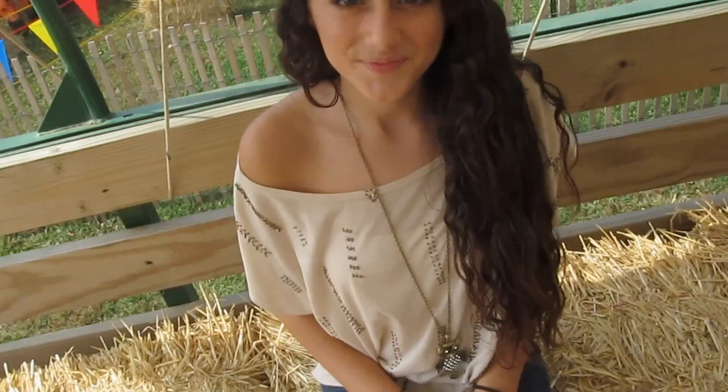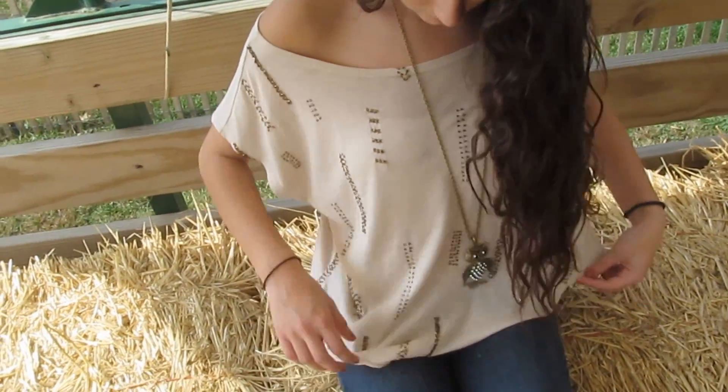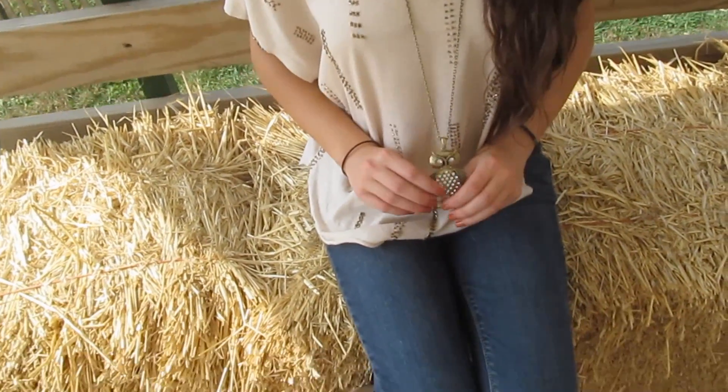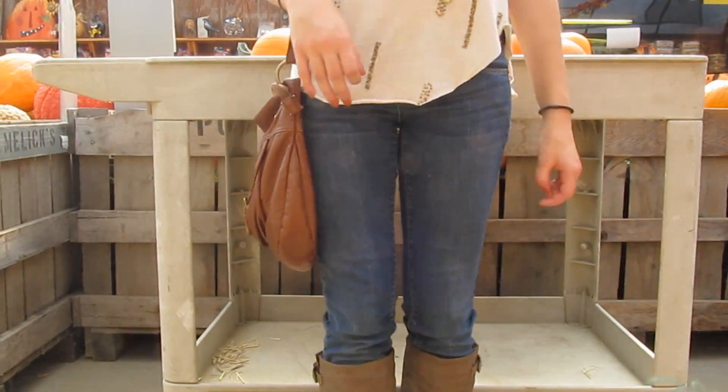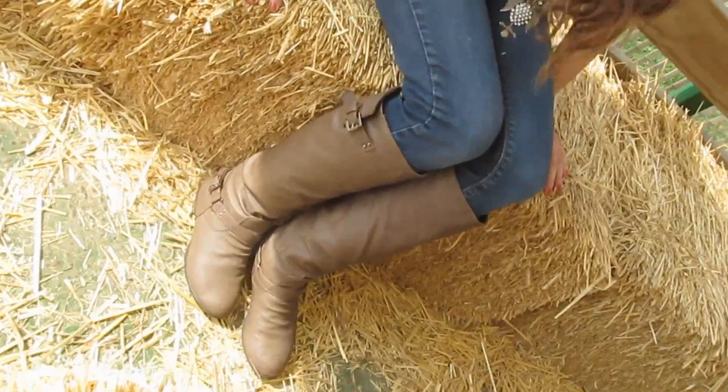For my outfit, I have this beige shirt with embellished gold beads from Burlington Coat Factory along with my necklace. I forgot where it was from, but any sort of animal kind of works for fall. And I have my jeans from PacSun and then my boots from UrbanOG.com.